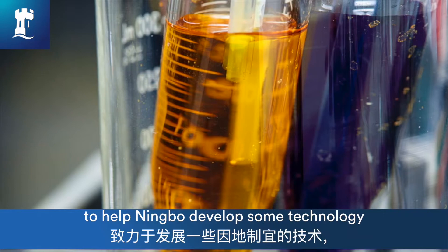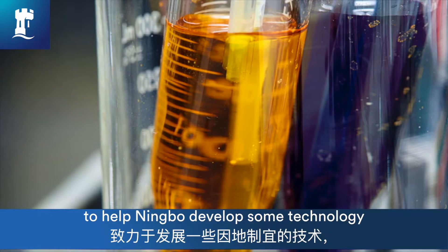You can't burn sea water. So this is our aim: to help Ningbo develop technologies that truly take resources from local places.